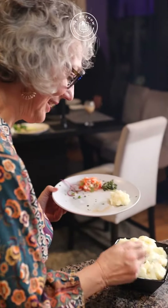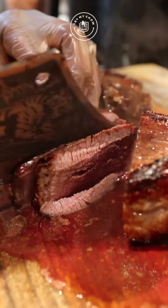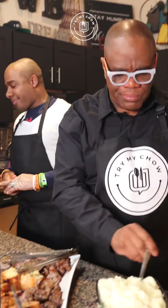We got the garlic bread, leg of lamb, pork loin, chicken wings, chicken wrapped in bacon, traditional Brazilian white rice, and some nice mashed potatoes. There you go — it's time to dig in!